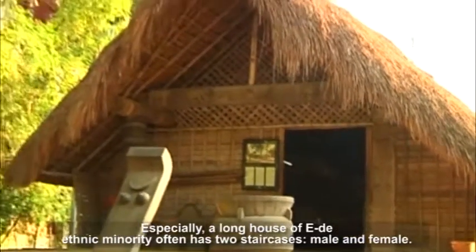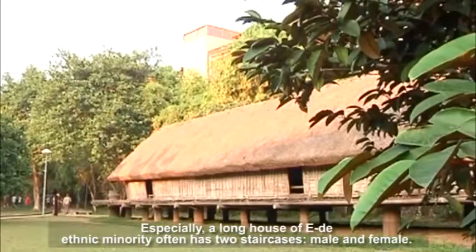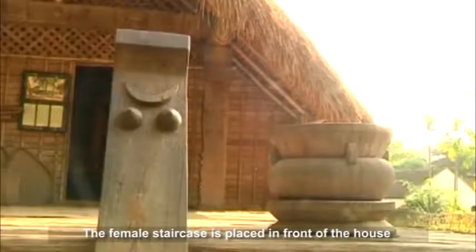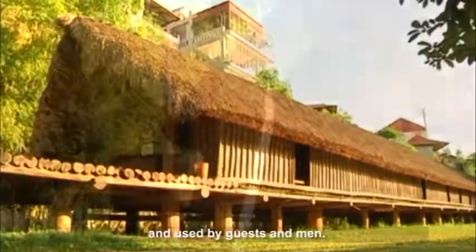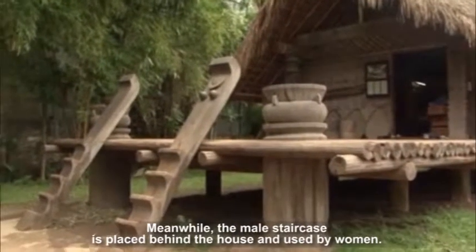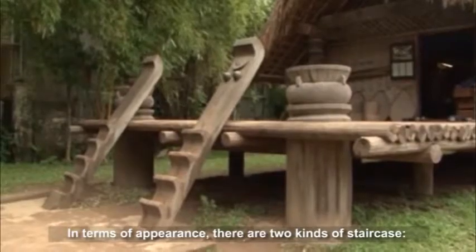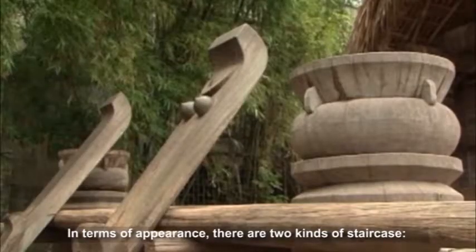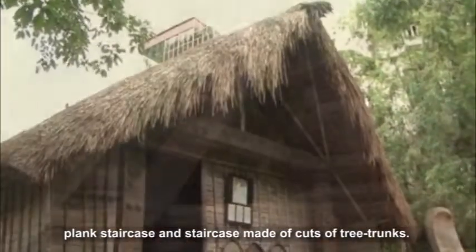Especially, a longhouse of the ethnic minority often has two staircases — male and female. The female staircase is placed in front of the house and used by guests and men. Meanwhile, the male staircase is placed behind the house and used by women. In terms of appearance, there are two kinds of staircase: plank staircase and staircase made of cuts of tree trunks.